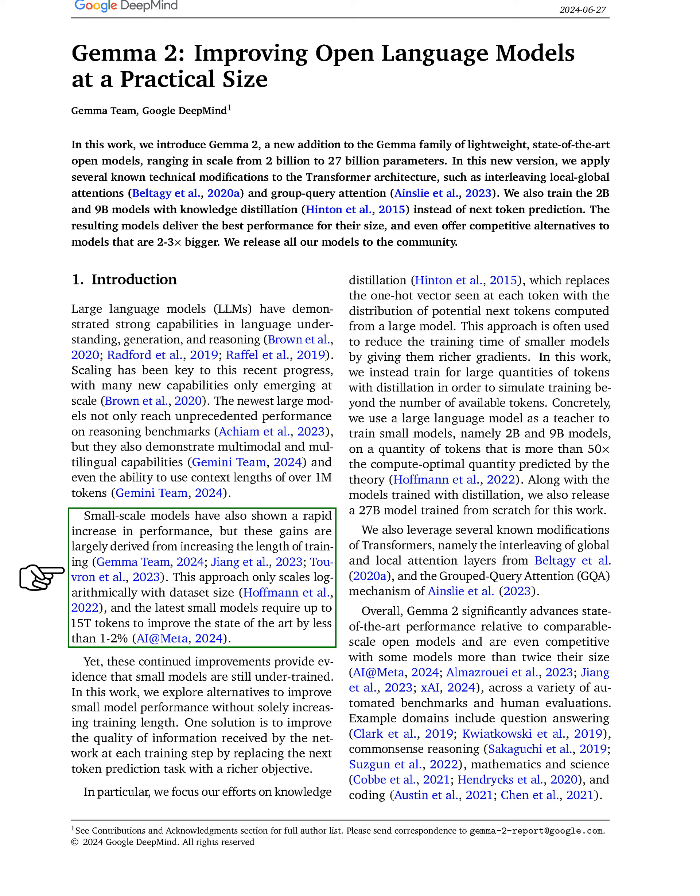For instance, the latest small models need up to 15 trillion tokens to achieve less than a 1-2% improvement in performance, indicating they are still under-trained.